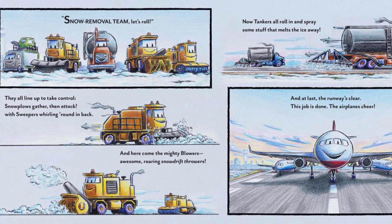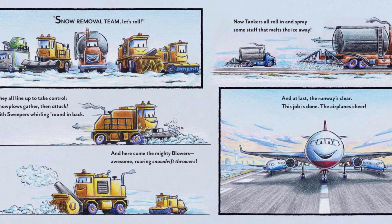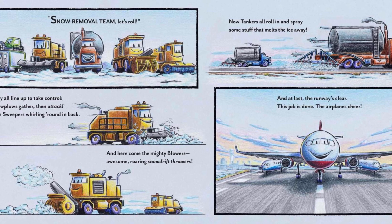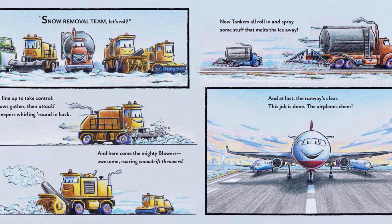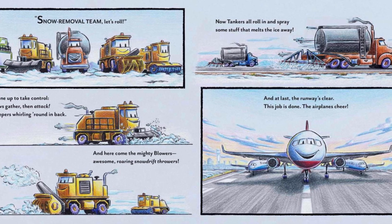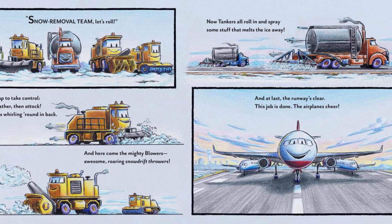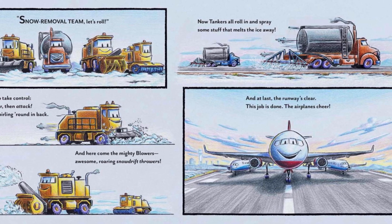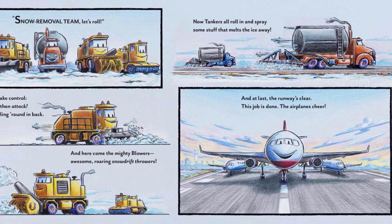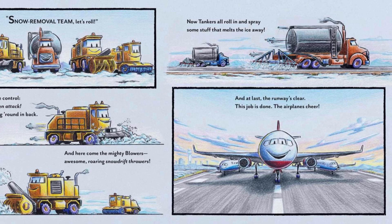Snow removal team, let's roll! They all line up to take control. Snow plows gather, then attack, with sweepers whirling round and back. And here come the mighty blowers — awesome, roaring snow drift throwers. Now tankers all roll in and spray some stuff that melts the ice away. And at last, the runway's clear. This job is done. The airplanes cheer.